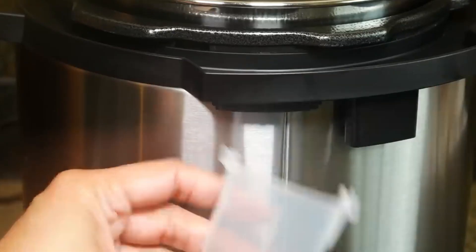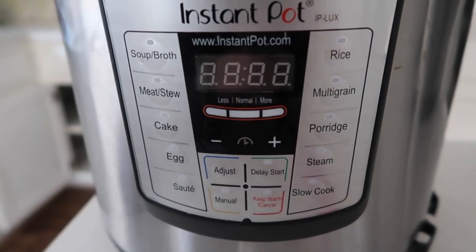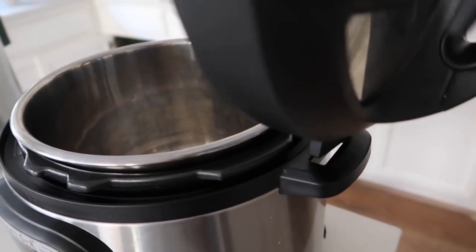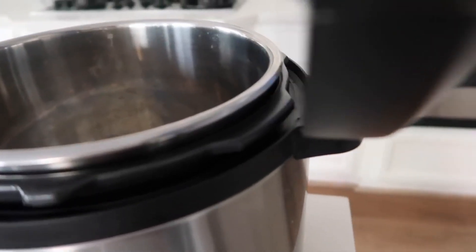Despite its small size, the Luxe Mini's three-quart capacity is versatile enough to handle side dishes, individual portions or smaller meals for couples. Its compact design makes it suitable for apartments, dorms or even travel. Equipped with advanced microprocessor technology, it offers up to 240 minutes of pressure cooking.